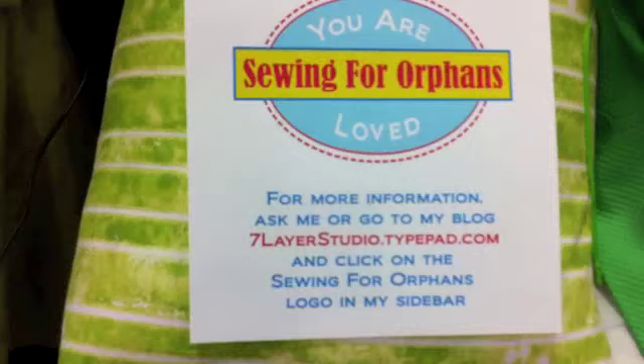What is your blog address? Sevenlayerstudio.typepad.com — that's with the number seven. The fabric will be available in July and August. The patterns will be available then too, but this is available now. You can go to the blog and make something that will help a child in Bulgaria.